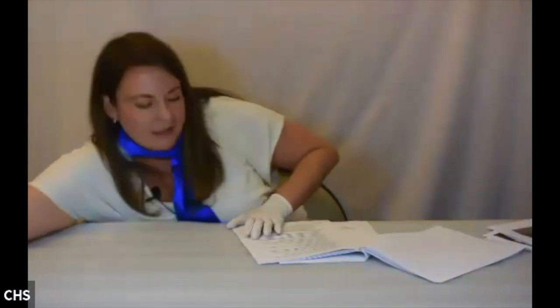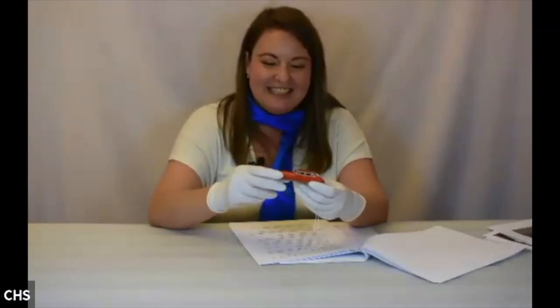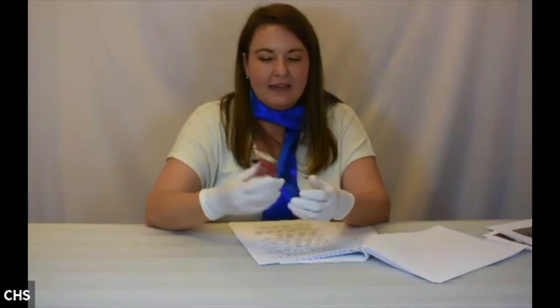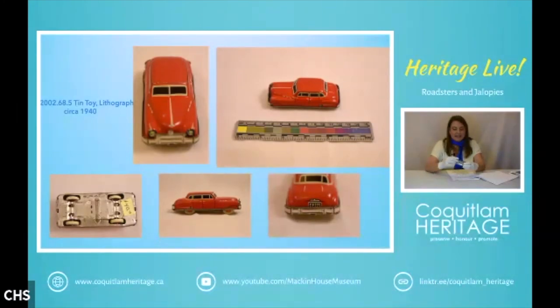Next is this one — it is made in U.S. Zone Germany and it's a small tinplate lithographed car, essentially one piece with the addition of a fender and bumper, and it probably has a friction mechanism so if you pulled it back it would fly off the table. Toys marked 'Made in U.S. Zone Germany' date from about 1945 until 1952 and are really highly sought after.